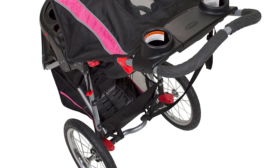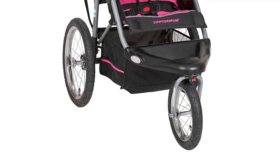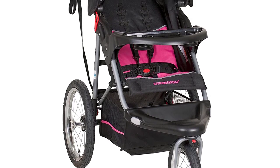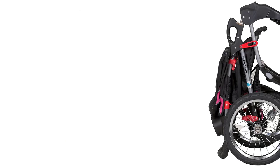In addition to its all-terrain capabilities, the Baby Trend Expedition Jogger Stroller also has a number of other features that make it an excellent choice for active parents. It has a large canopy to protect your baby from the sun, a five-point harness for safety, and a parent tray with two cup holders and a covered storage compartment.